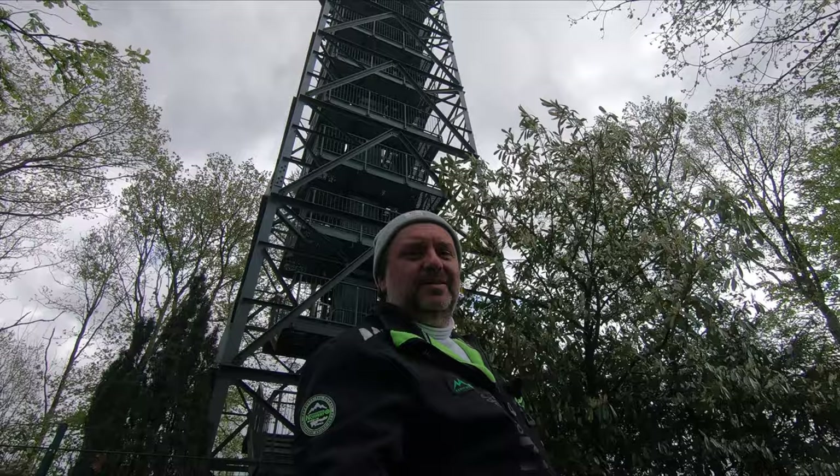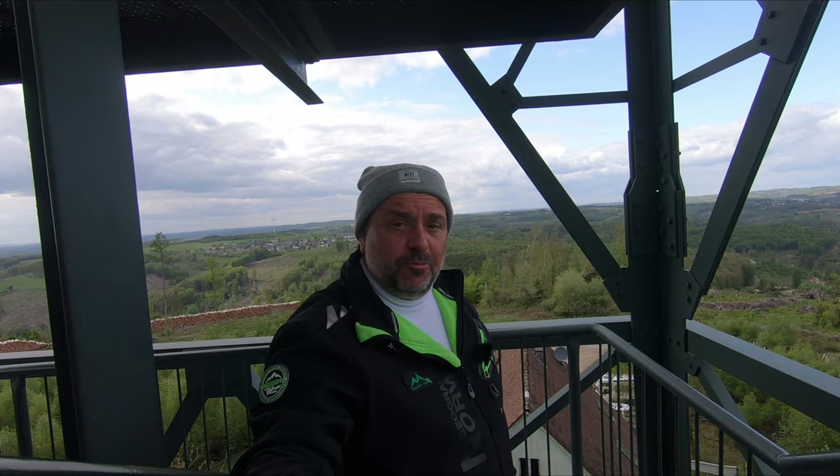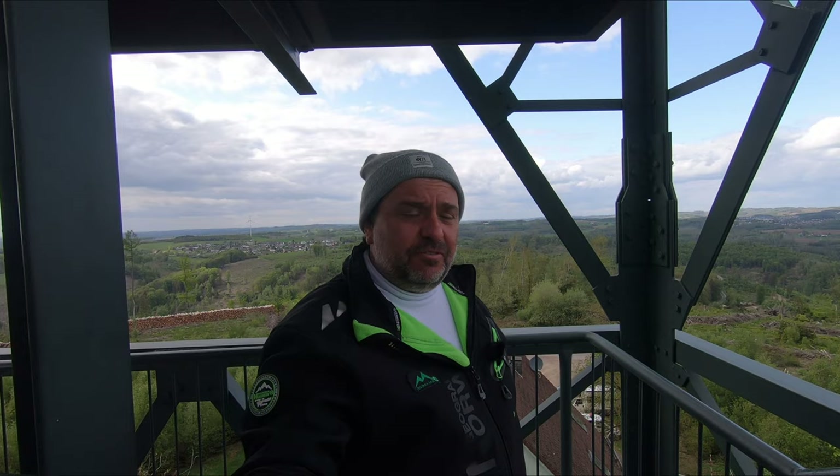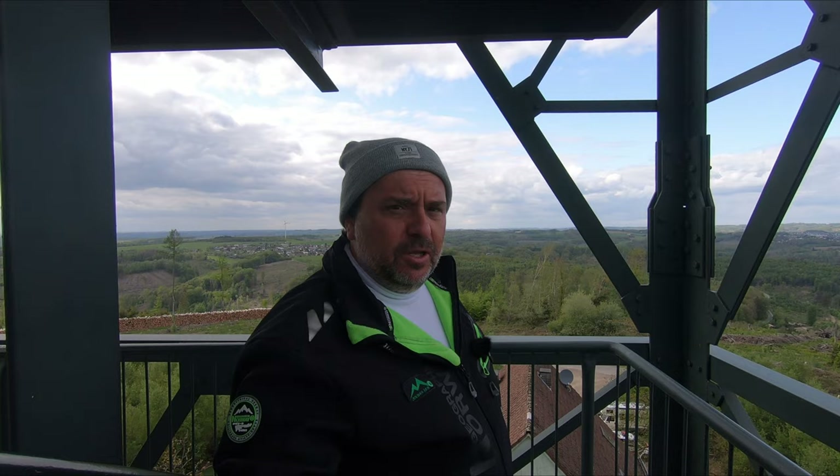Another absolutely good option is to climb these observatory towers. From up there you can get the best pictures. Up here you have the best chance to get that falcon in flight, the birds on the top of the trees, and maybe to get some nests with newborn birds. It's cold and windy up here, but it's worth it.